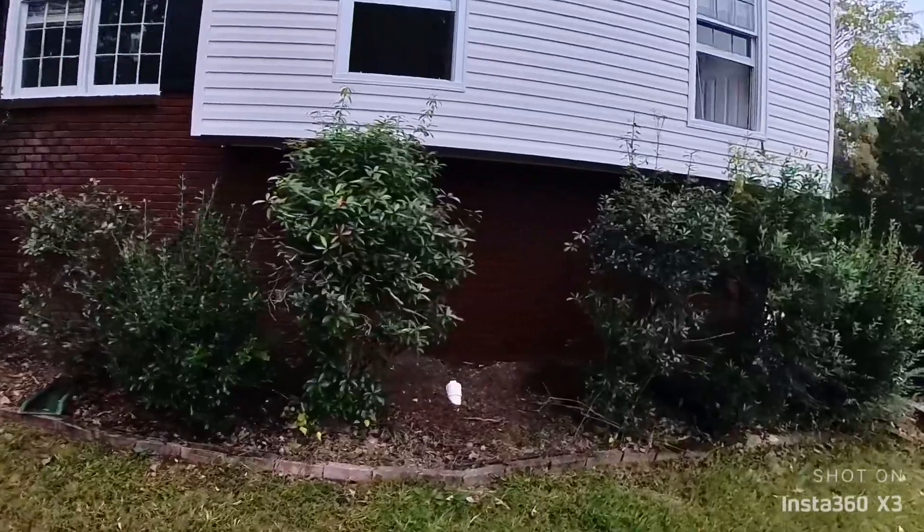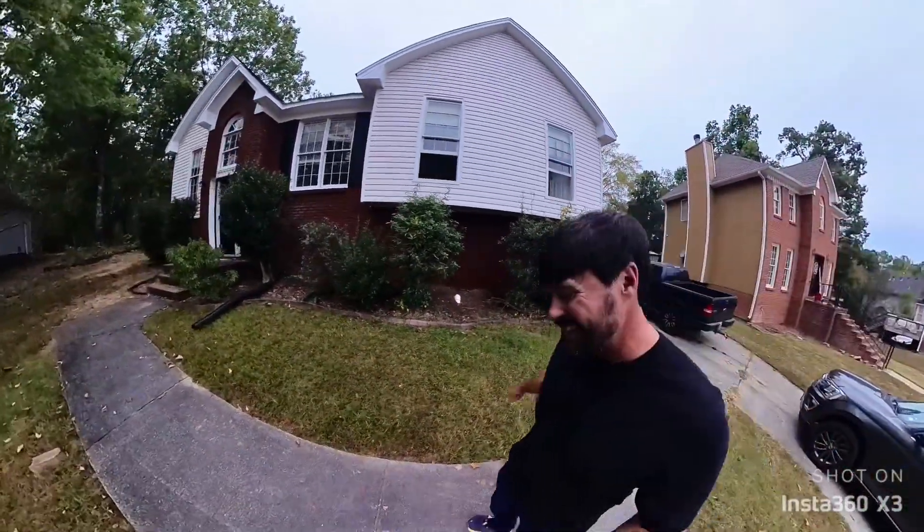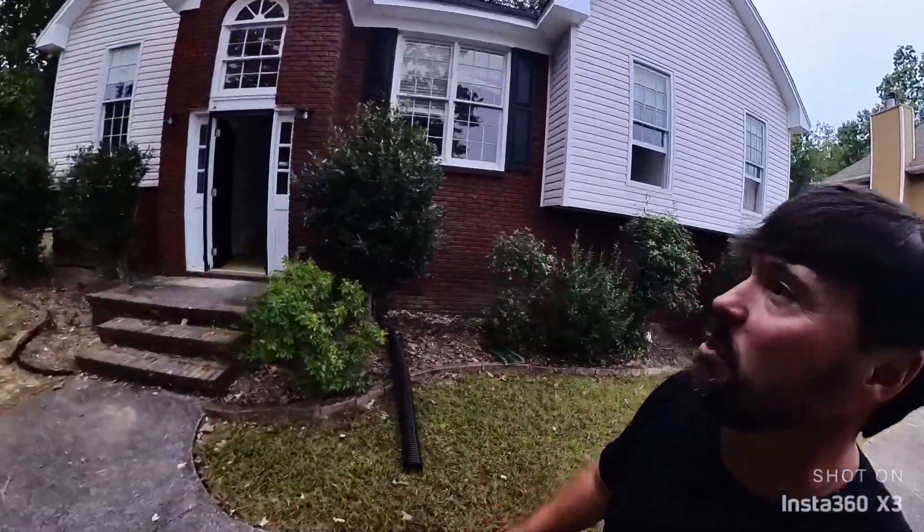So obviously the siding is already on the house. That right there is the master bath we're working on. We got the windows open because it's a nice day in Alabama — it's no longer 100 degrees. Isn't that beautiful?